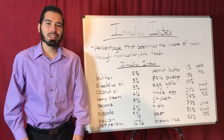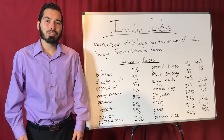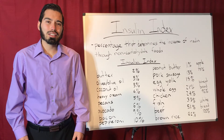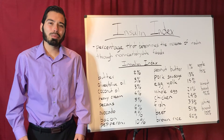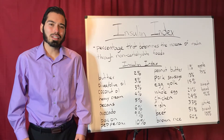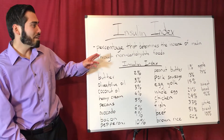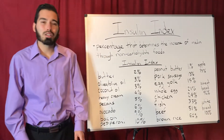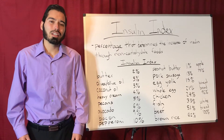Hi everyone, my name is Eric Figueroa. In this video I'm going to talk about the insulin index. A lot of people are familiar with the glycemic index and the glycemic load as it pertains to blood sugars, but a lot of people are not familiar with the insulin index. The insulin index is a percentage that determines the increase of insulin through non-carbohydrate food such as fat and protein, and the goal is to consume foods that produce less insulin.